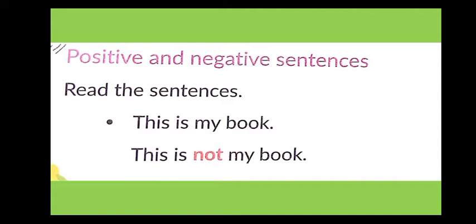Let's read these sentences. 'This is my book' — this is a simple positive sentence. When we use 'not' — 'This is not my book' — the sentence becomes a negative sentence.